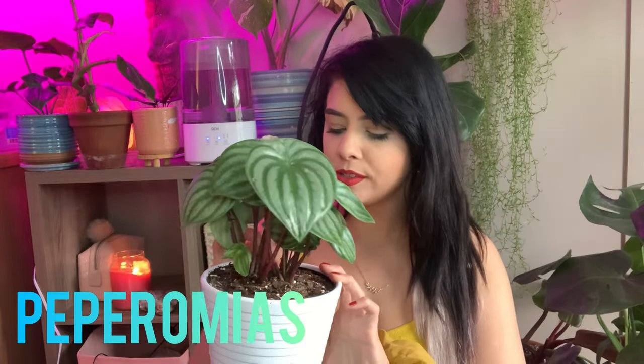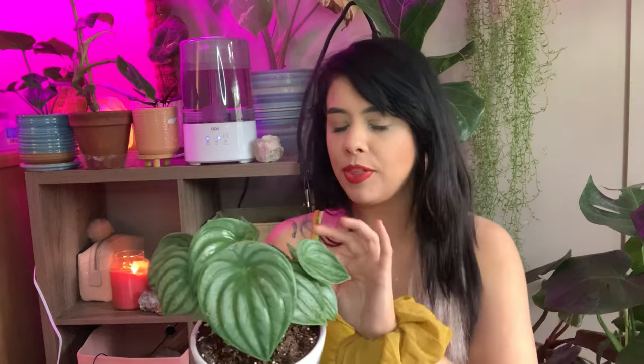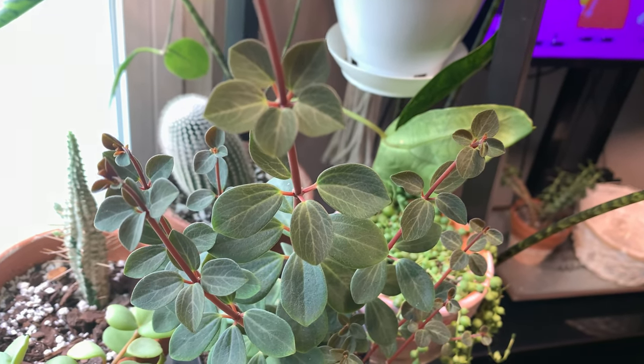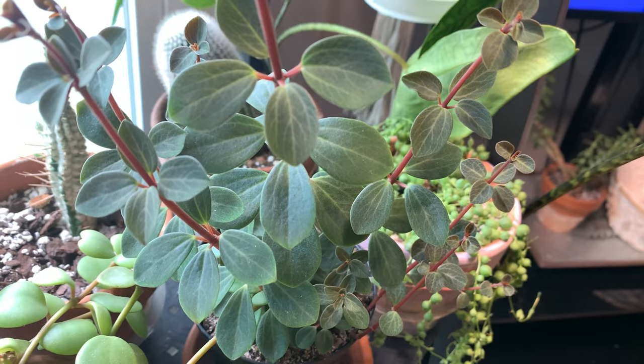The first plant genus I want to talk about is peperomias. There are over a thousand different varieties of peperomias, which is really cool — it makes me want to find all the different types because I love peperomias. There are more succulent-leafed peperomias, kind of like this watermelon peperomia here — her leaves look succulent, they're kind of thick. Then there are thinner, finer leafed peperomias, and thicker leaf varieties like the raindrop peperomia.